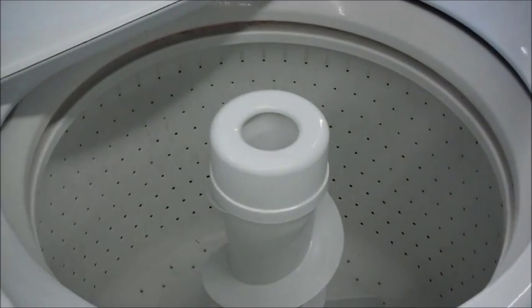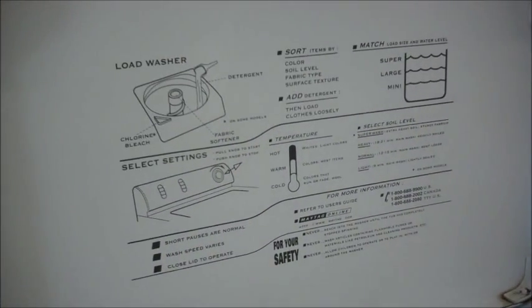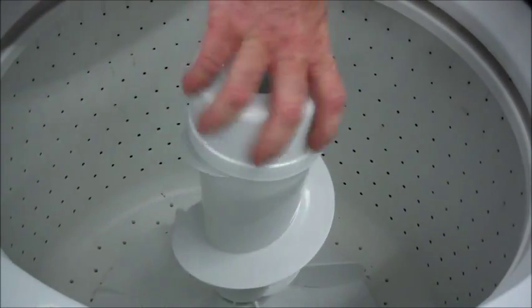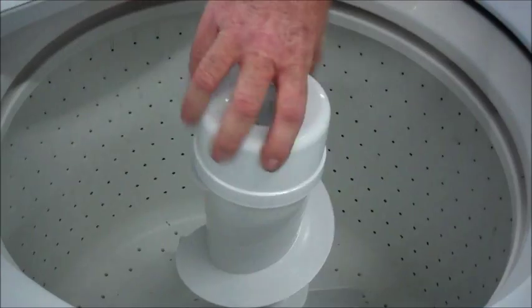This is pretty much one of the last of the real top-loading Maytags before Whirlpool bought them. It's got a nice big tub, it's got the two-piece agitator, it only goes one direction, so it'll help circulate your clothes and gets them to do this motion.